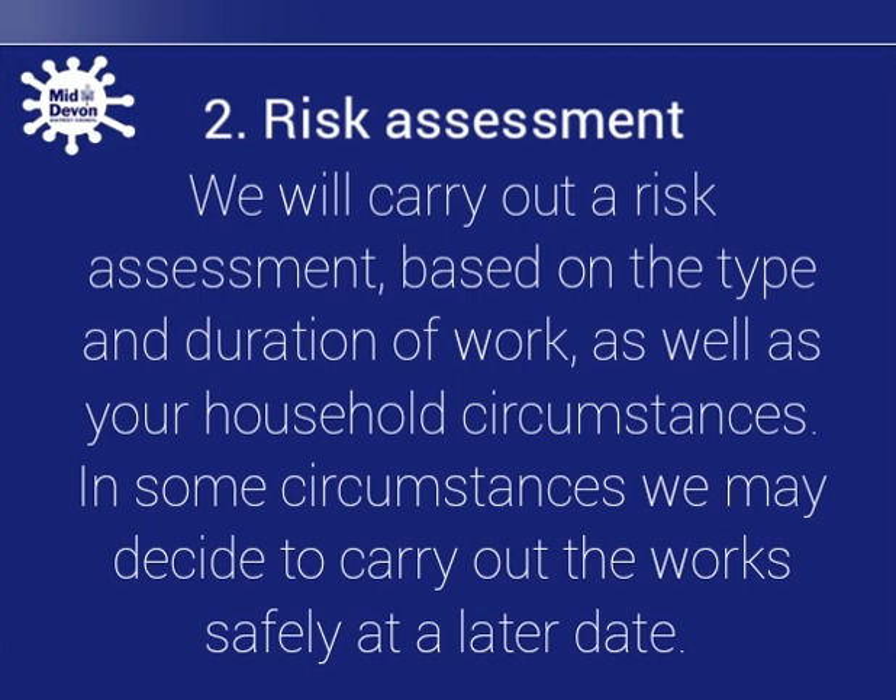We will assess the risk of the repair and your household circumstances. We may decide to carry out the repair safely at a later date.